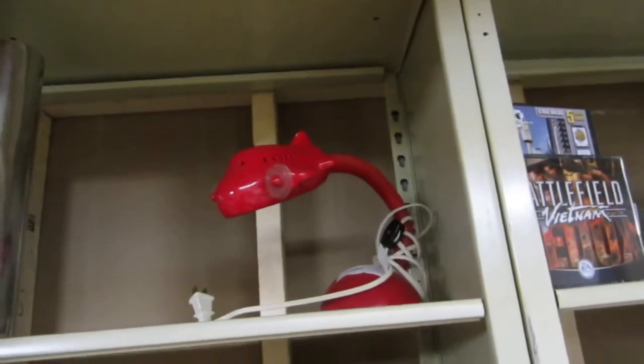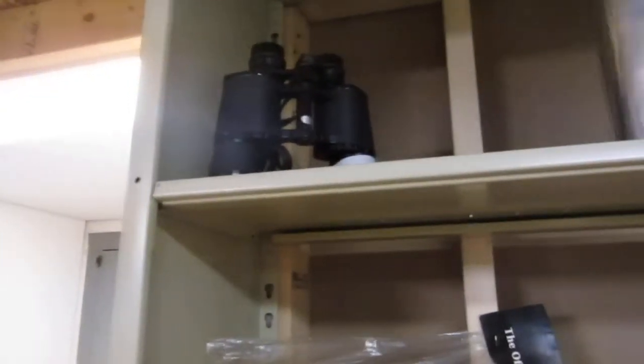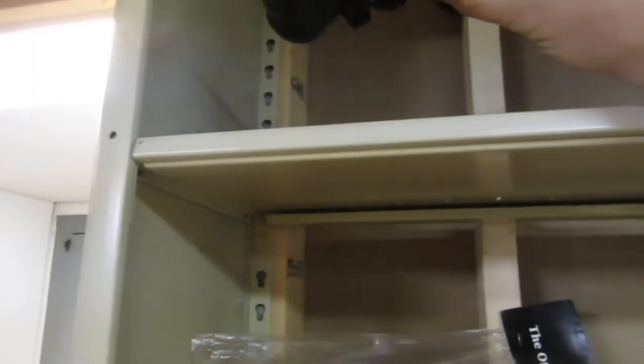We've got an airplane lamp. Wacky, vintage. Actually, this is new — this is one of those new modern vases. We've got some binoculars here — they're Mark IV. Binoculars.